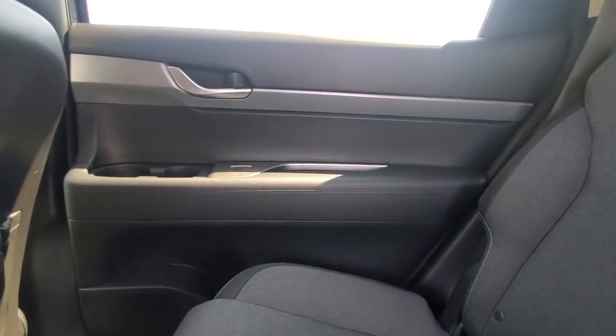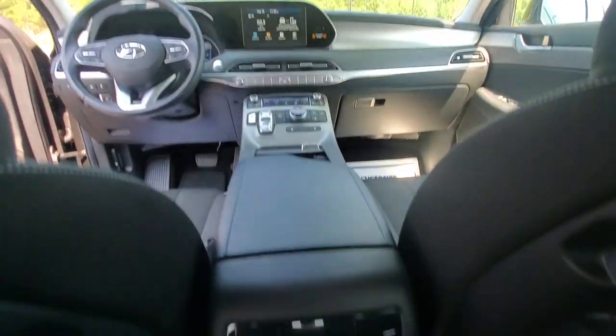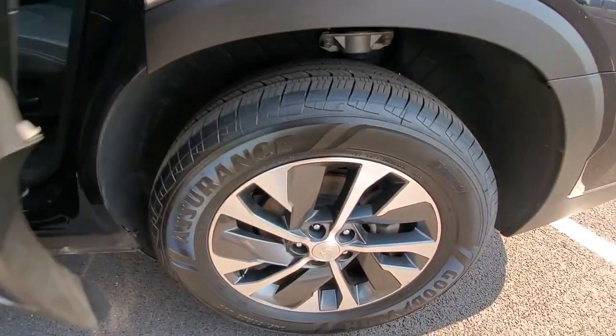The following are some of this vehicle's highlighted options: sunroof, electronic stability control, trip computer, power windows, bucket seats, four-wheel disc brakes, and power steering.